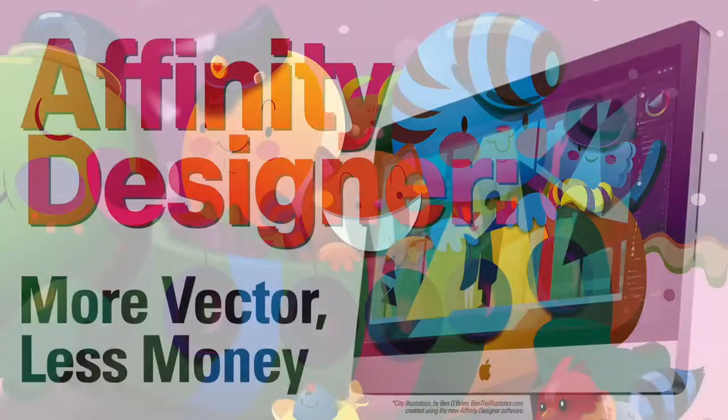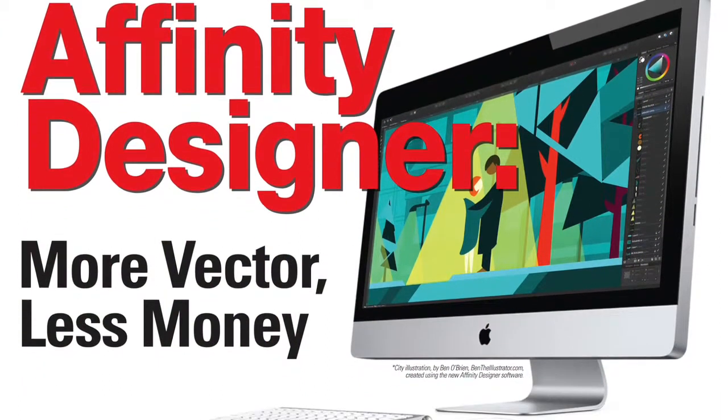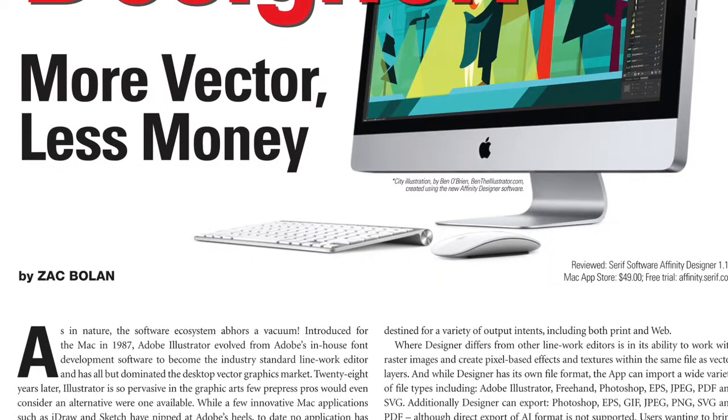Print Action's pre-press guru, Zach Boland, takes Affinity for a test drive to see if the application can have a meaningful impact in professional pre-media.